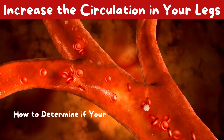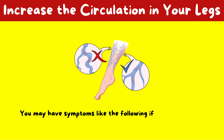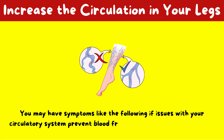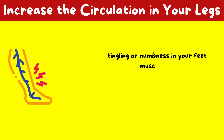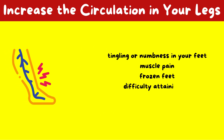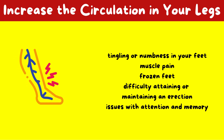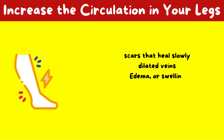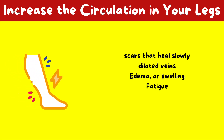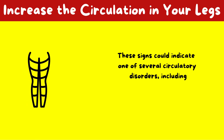How to determine if your legs have poor circulation? You may have symptoms like the following if issues with your circulatory system prevent blood from flowing properly to your legs: tingling or numbness in your feet, muscle pain, frozen feet, difficulty attaining or maintaining an erection, issues with attention and memory, scars that heal slowly, dilated veins, edema or swelling, and fatigue.